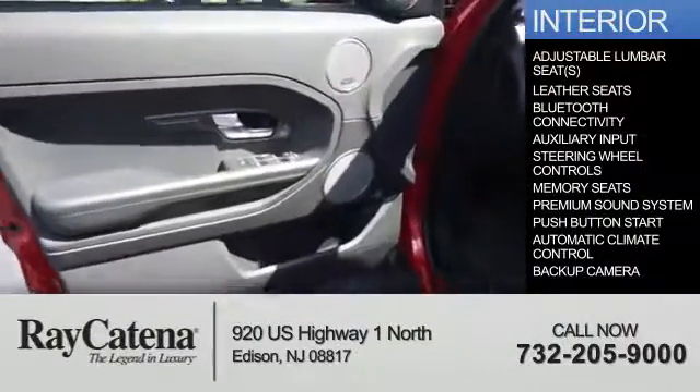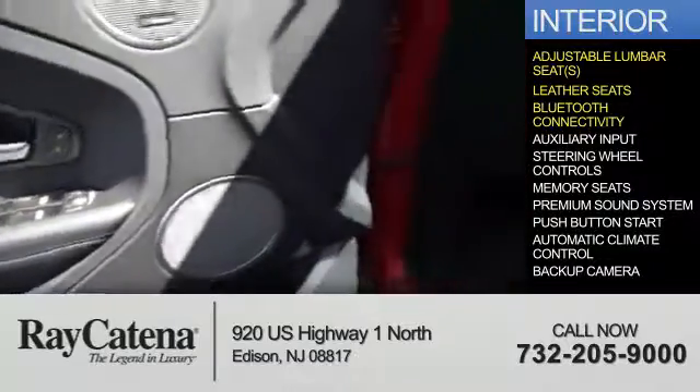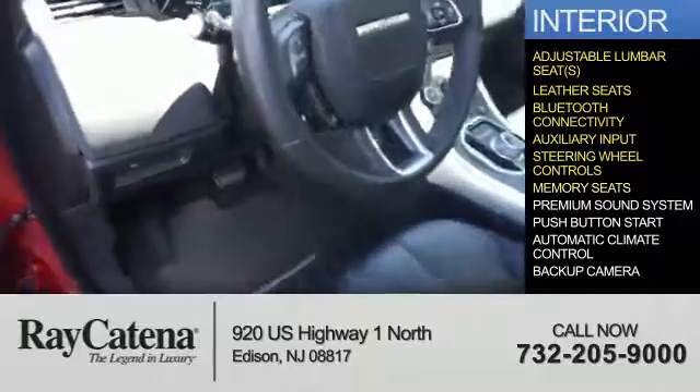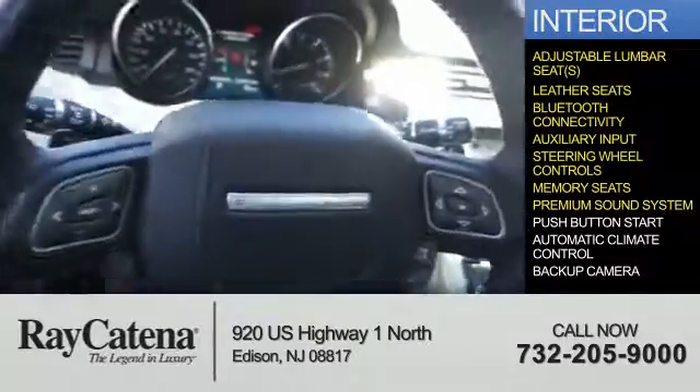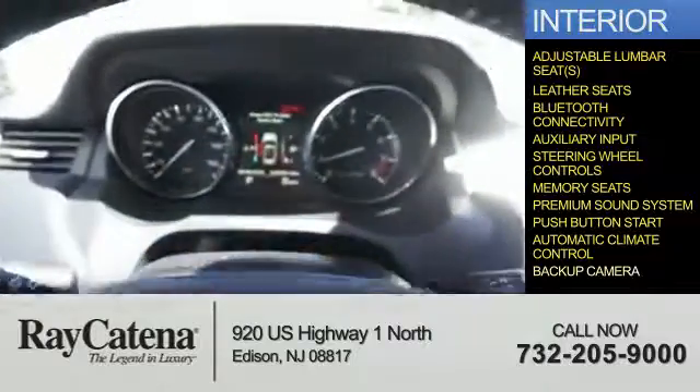Inside you'll find adjustable lumbar seats, leather seats, Bluetooth connectivity, an auxiliary input, steering wheel controls, memory seats, a premium sound system, push-button start, automatic climate control, a backup camera — great quality at a great price.